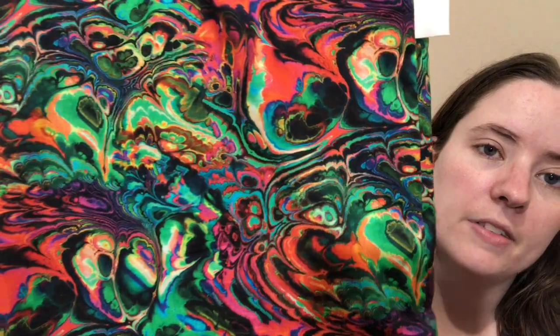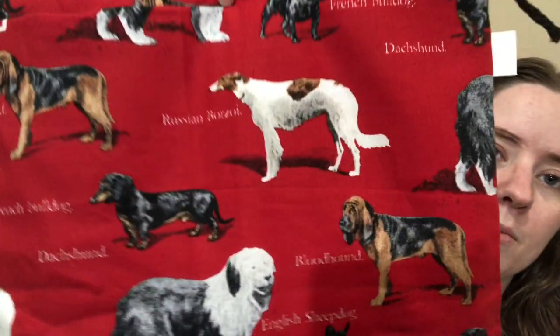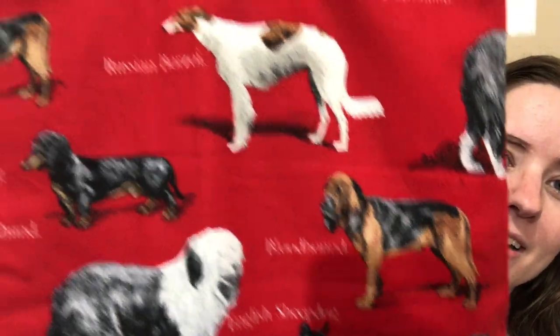There's going to be two of these — I love this one. It's like an oil slick, really colorful and pretty. Two of those. And then I believe there are three of this print with the dogs. Super cute. If you love dogs, there's a bunch of different breeds on there. There'll be three of these, I'm pretty sure.